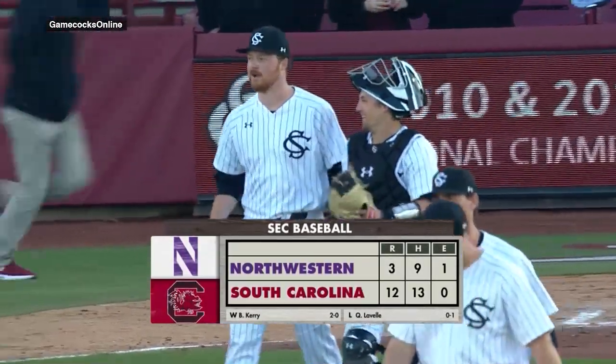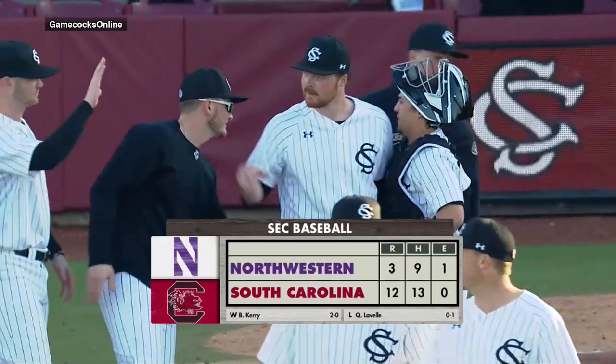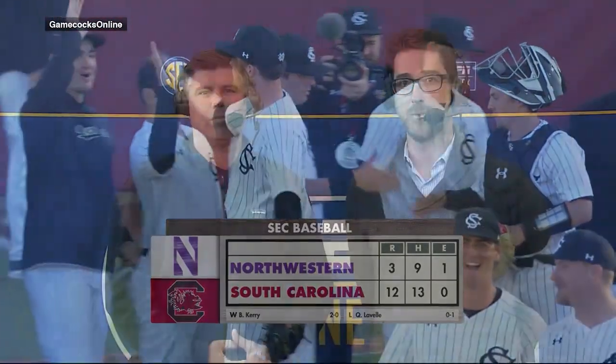Gamecock baseball bounces back, wins game two of the Northwestern series 12-3, to set up the rubber match on Sunday. Welcome in — Tim Hill and Kip Baulknight with you here today. Kip, it had been total domination for the Gamecocks until game one of this series on Friday. Gamecocks lose that one in extra innings, their first loss of the season, but bounced back in a big way today.